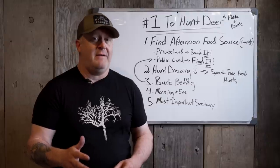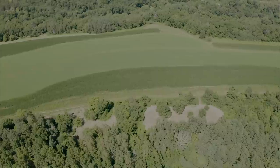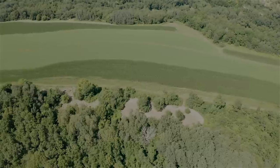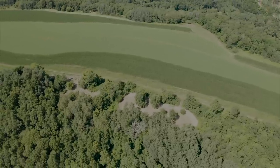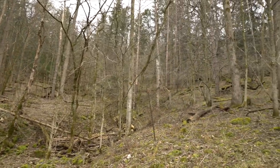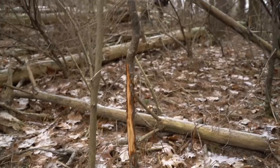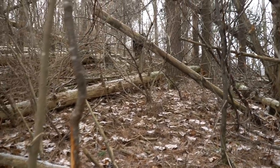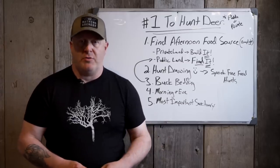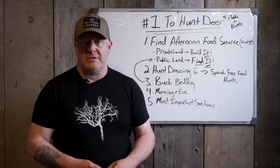You can typically look at a property with food plots or an ag field around it and say, if a mature buck is hitting that food source during daylight, he has to bed here — because he's not going to bed in that mature timber. He doesn't want to bed in that solid stand of conifer. He's bedding around the swamp edge because that's the most undisturbed location, and it's within range because he does not want to travel across several borders to get to that food source.